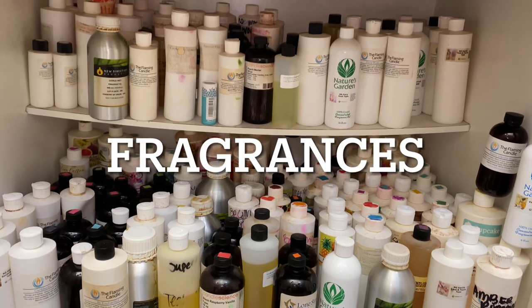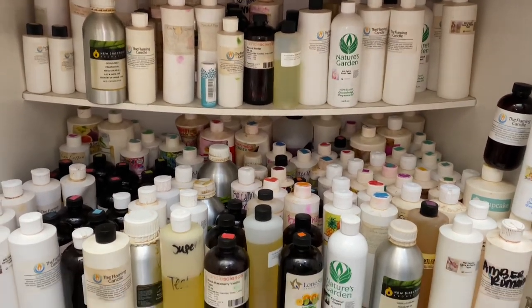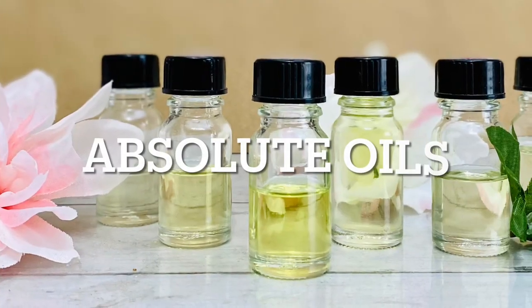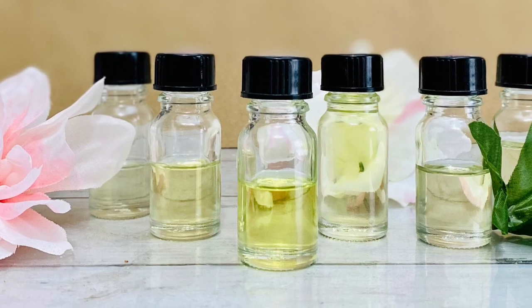Choosing fragrances can be a daunting task — there are just so many to choose from. There are also different types of oils. Absolute oils are highly concentrated essences obtained from botanicals.